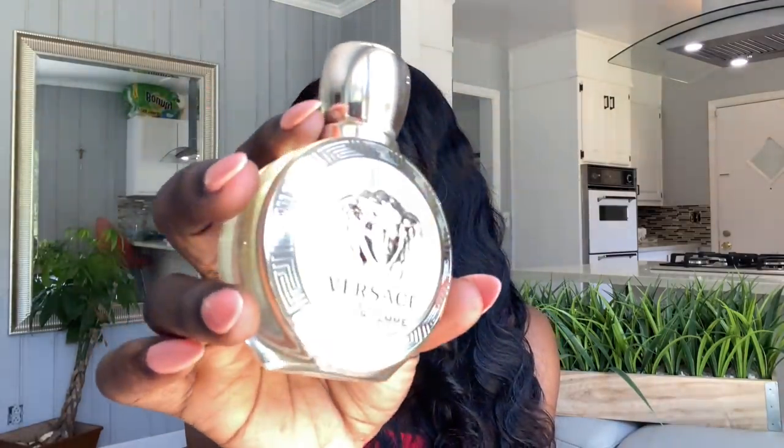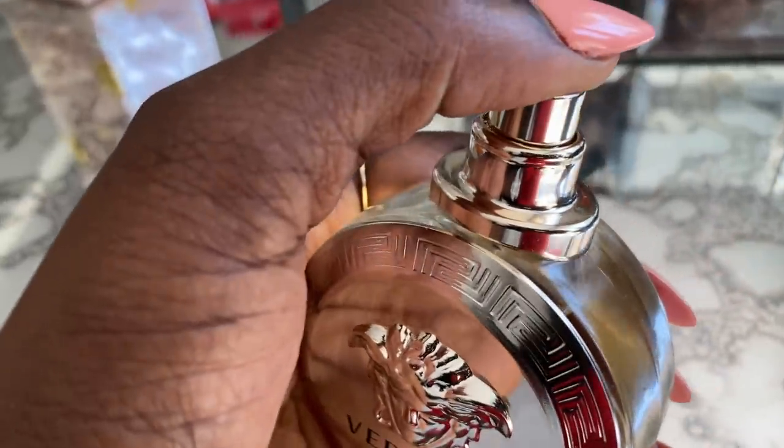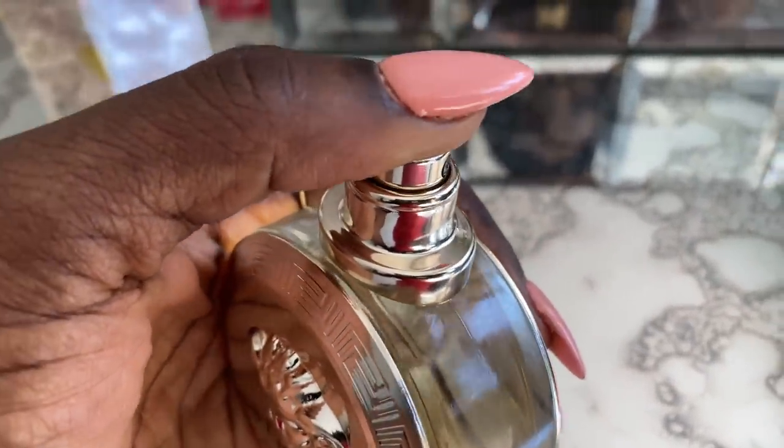Last but not least, my all-time favorite from this collection — Eros Flame by Versace. It has the Versace logo on the bottle and the lid, and it's small enough to fit almost anywhere. The smell is divine — absolutely amazing. It has a little sweetness but isn't fruity; it's strong but not overpowering, clean, and has that expensive scent. This retails for $80, but with Rebel you can get it for $44.50 plus your discount.